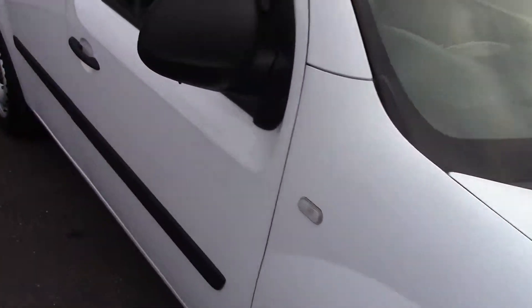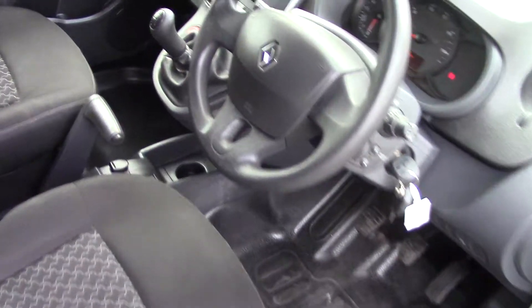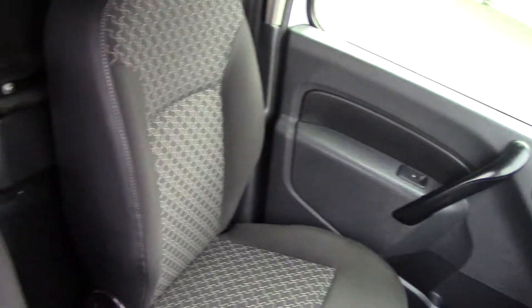So let's have a quick look inside as well. As you can see the condition inside is lovely too — it's really been looked after.